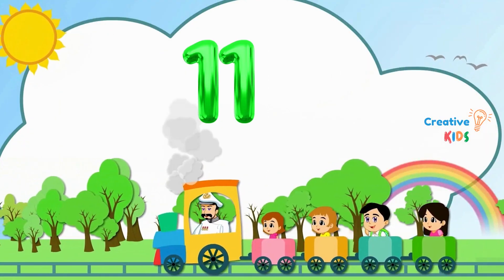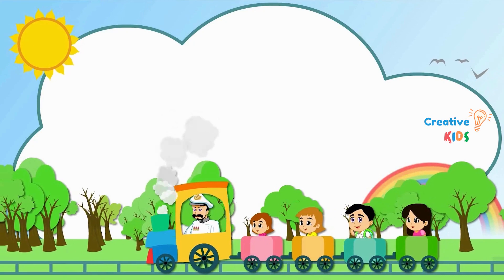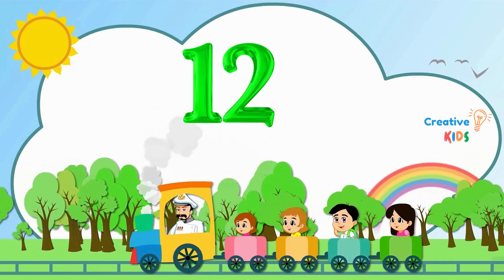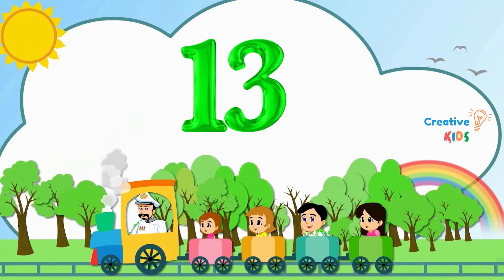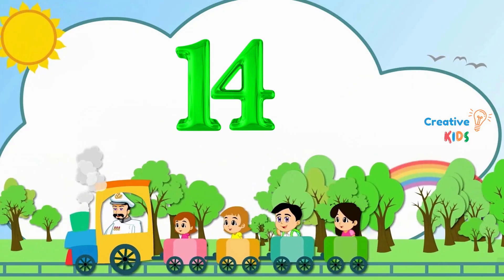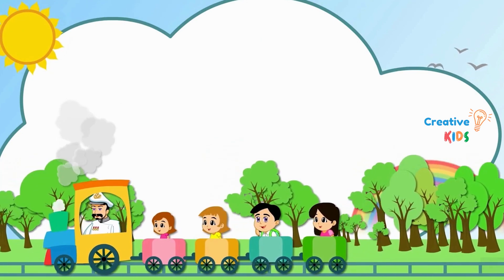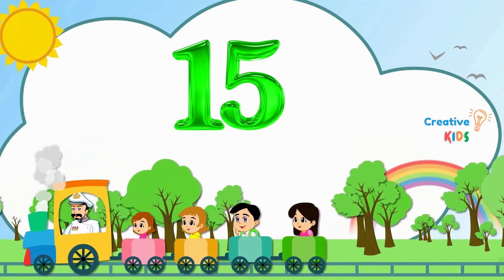11. This is number 11. 12. This is number 12. 13. This is number 13. 14. This is number 14. 15. This is number 15.